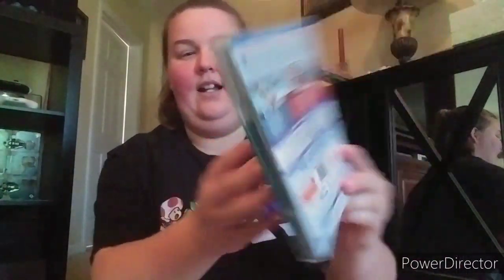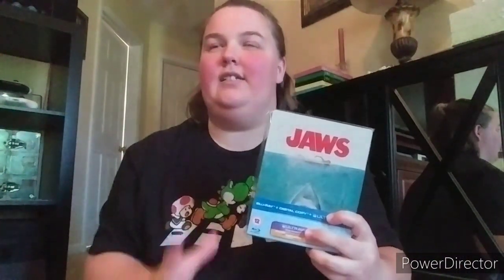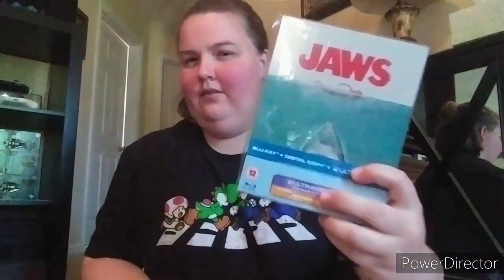Next one up is Jaws - one of the best movies ever made. Wait for June 2nd for this one actually. The steelbook was never released in the United States until June 2nd - I had to buy it internationally. There's also a 4K coming which might make this one obsolete.